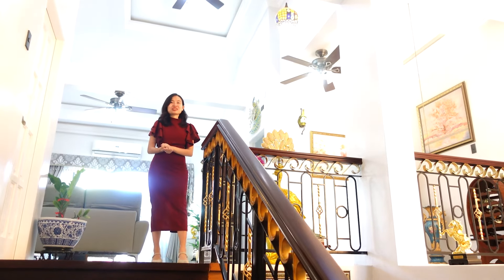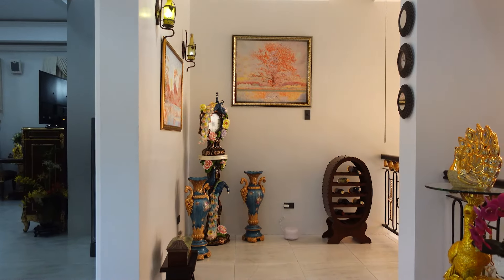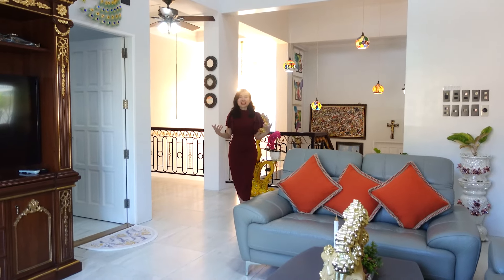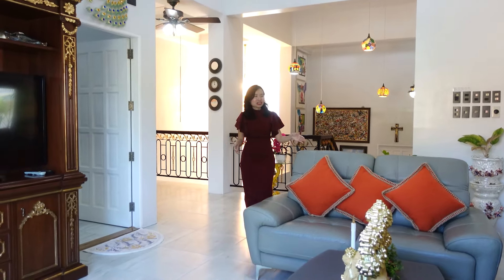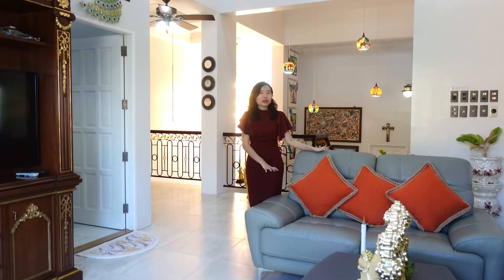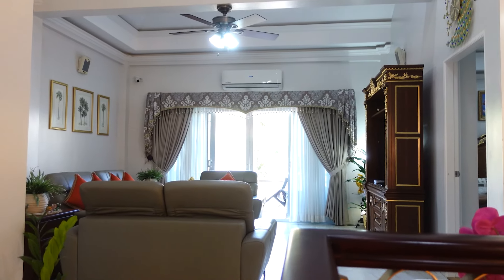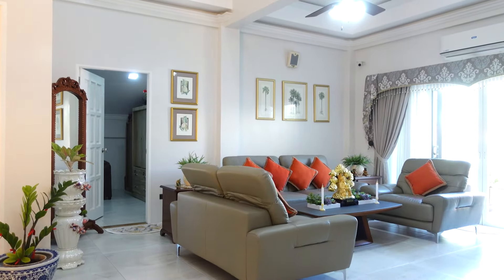There are a lot of light fixtures throughout the house that you can really appreciate. Here on the second level we have another living room area with a television set as well, so there's plenty of space for your family to enjoy.